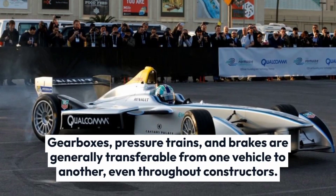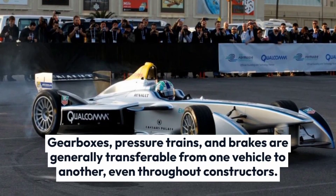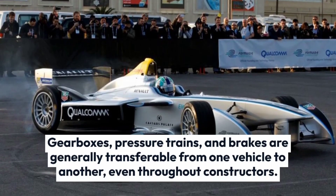Gearboxes, power trains, and brakes are generally transferable from one vehicle to another, even across constructors.